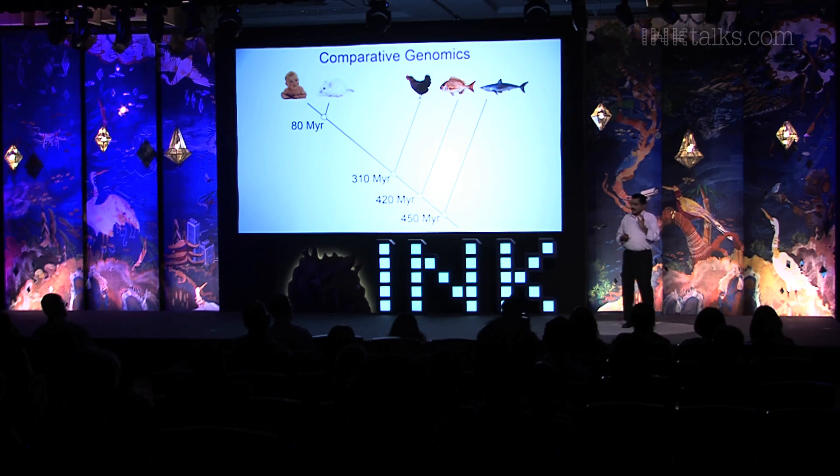Of course, there are differences between these animals and their genomes — otherwise we would all look very similar, which would have been terrible. By comparing the genomes, we are able to pinpoint what is common between all these animals and what is unique to each. The sequences that are common tell us what is responsible for fundamental biological processes, while the unique sequences tell us what makes a human a human. This is how comparative genomics helps us understand our own genome.